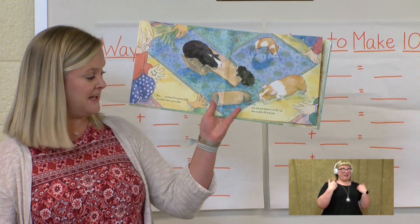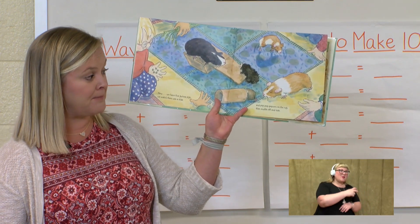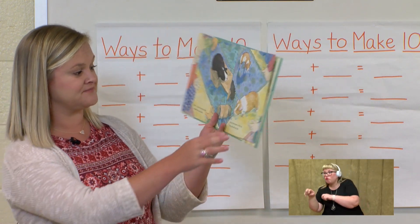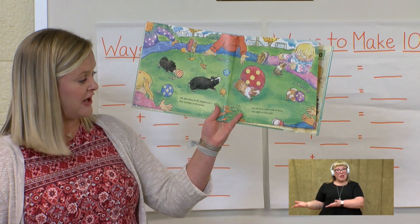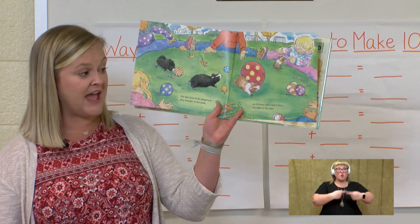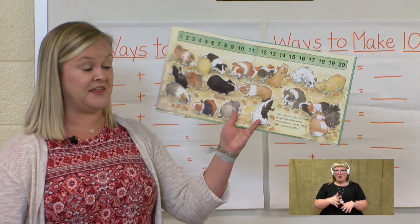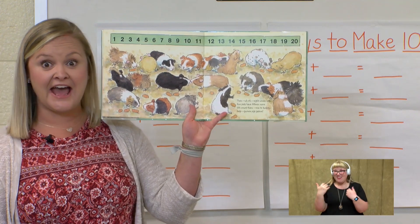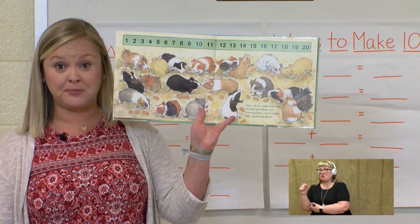Now we have five guinea pigs. We watch them use a slide and pop, pop, popcorn on the rug then scuttle off and hide. We take them to the playground then scamper on the grass. We roll some rubber balls to them and giggle as they pass. Then uh-oh, eight weeks later five pets have 15 more. We count them one to 20. Help! Guinea pigs galore!